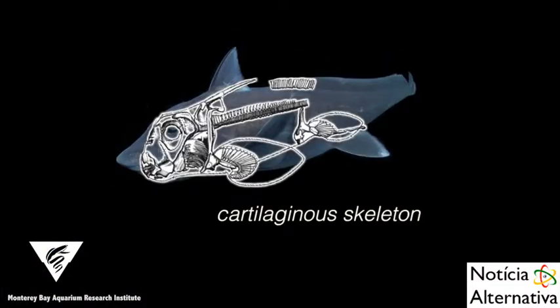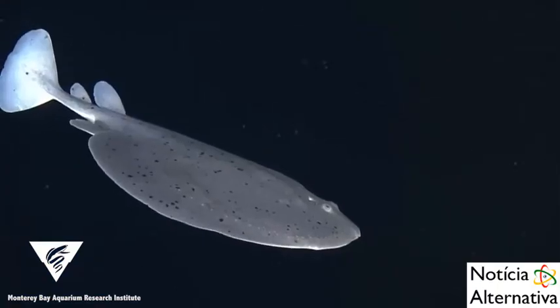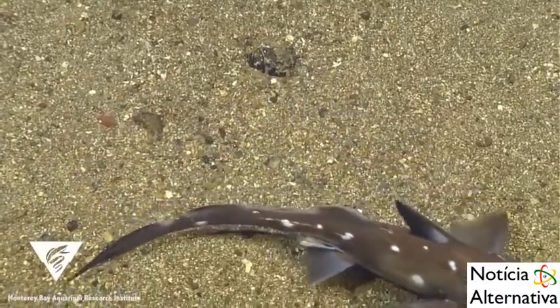Chimera skeletons are composed of cartilage, not bone, a characteristic that groups them together with sharks and rays. They are sometimes known, informally, as ratfish or ghost sharks.